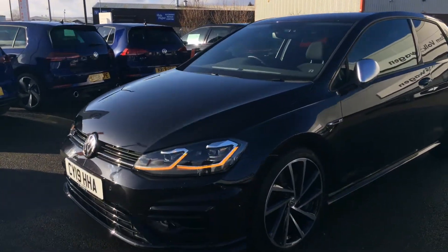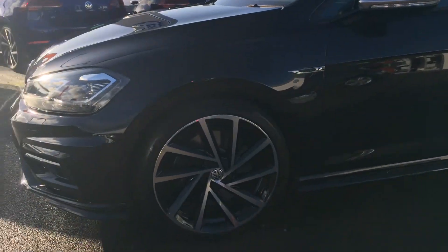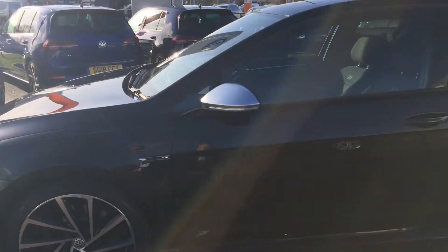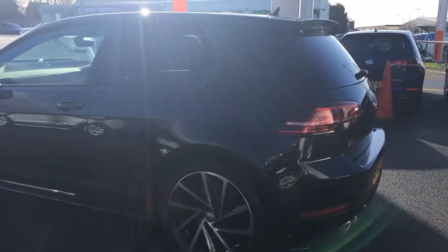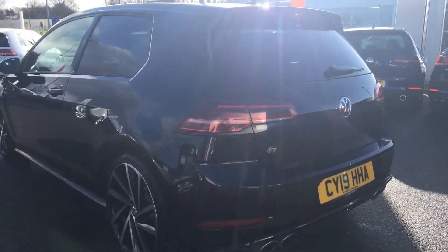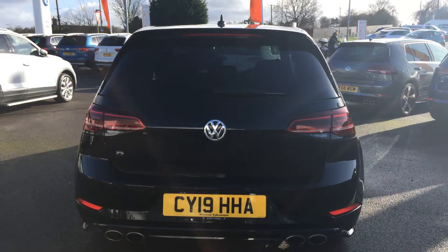This car is in excellent condition. It's a three-door, so a very sporty looking car. It's got the 19-inch Spielberg alloy wheels, which are all mark-free. It's got the silver wing mirror casing — just to identify it as the Golf R range — it's got the huge four exhaust at the back, tinted glass, and front and rear sensors.